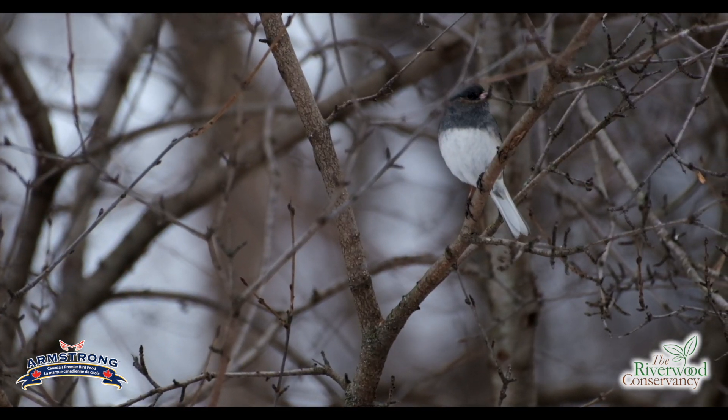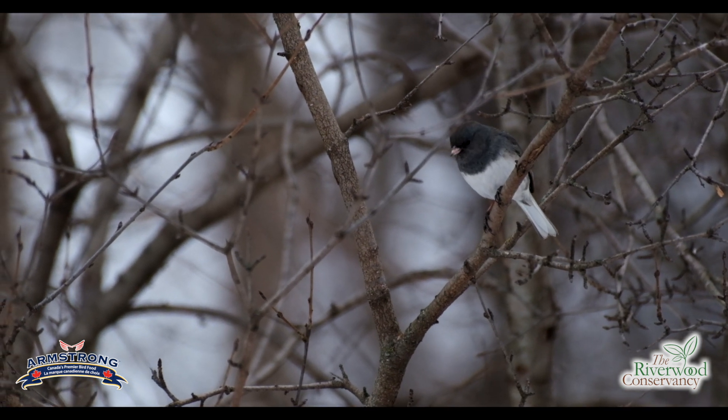One of the lesser-known birds at Riverwood is called the dark-eyed junco. Juncos are actually one of my favorite birds — they're really beautiful and quite unique. They've got this dark, slatey, coal-colored back and this bright white chest, and you can almost always find them in big groups around the bottom of a feeder.